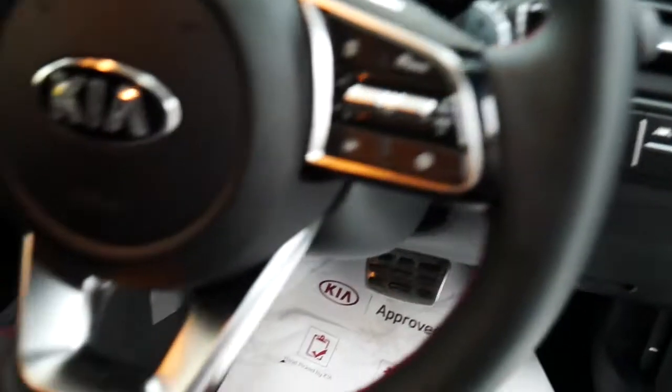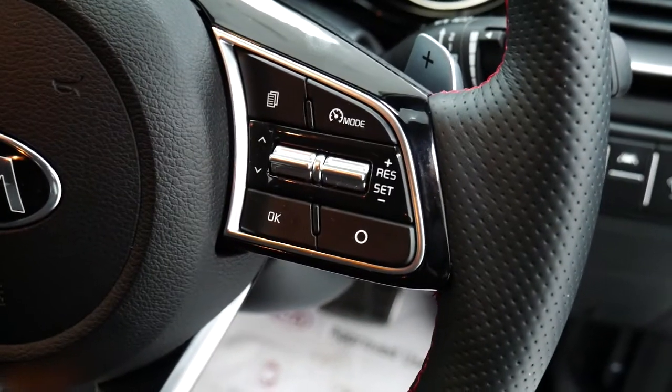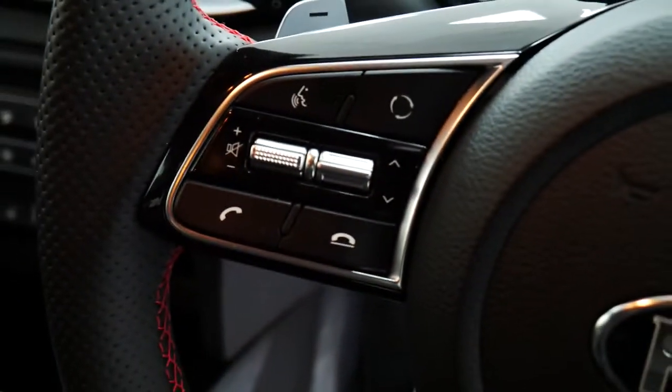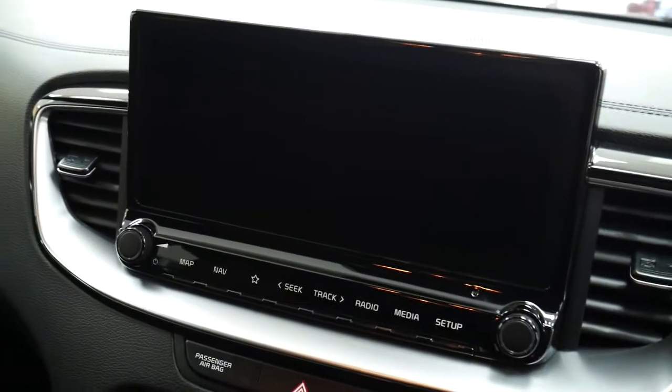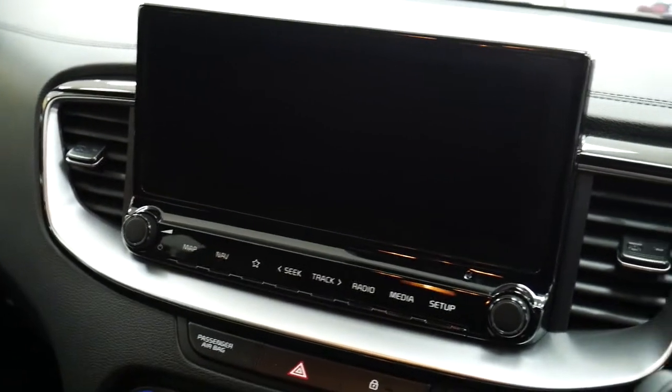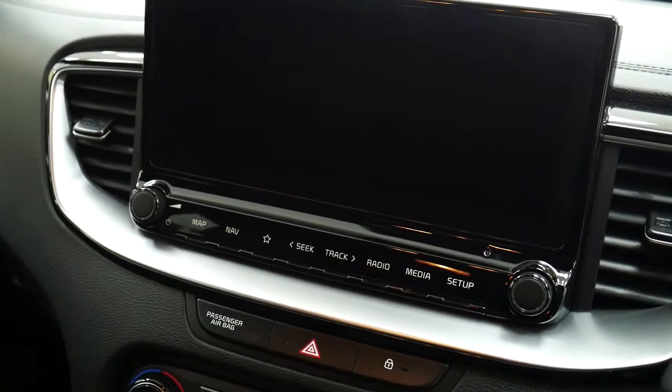On the steering wheel you've got the GT badge, menu and cruise control options on the right-hand side, and Bluetooth and audio controls on the left. In the centre console you've got a 10-inch touchscreen system with built-in sat nav, Bluetooth and radio controls.